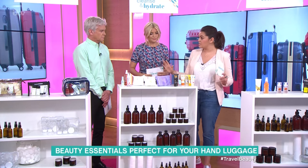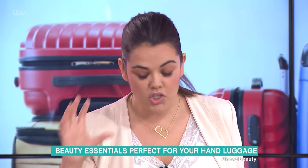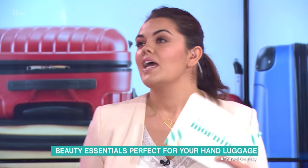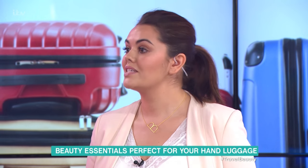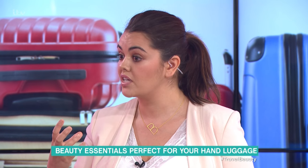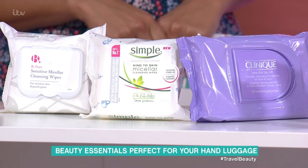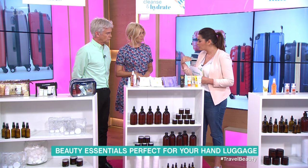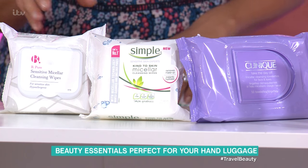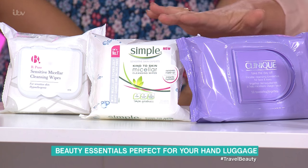All prices will be on the website. Micellar water is a huge hit at the moment — these are all wipes that have it in. It's a very good cleansing product that can deep-clean without being too harsh on the skin, removing waterproof eye makeup and cleaning pores — perfect after a day with sun cream on. These ones from B are £1, which is brilliant. These ones are from Simple at £4.19, and these ones from Cleanse are £16.